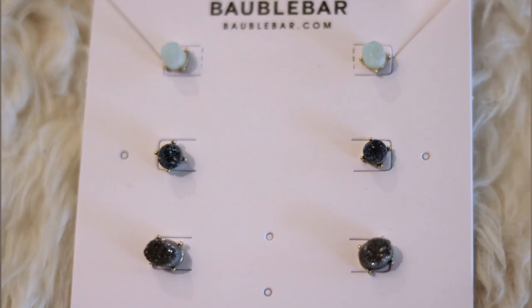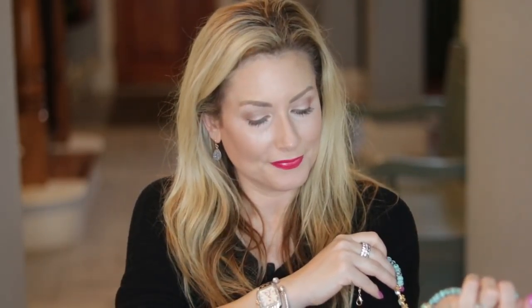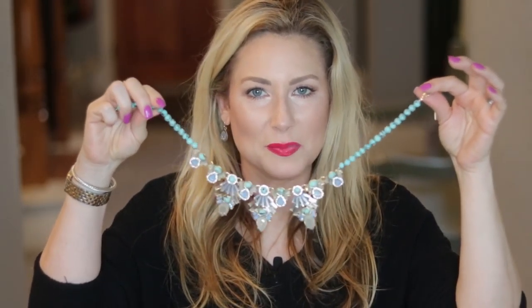And lastly I have this set of three studs — they're all druzy stone, raw crystal cut. You have a light aqua blue, a navy blue, and a dark gray. All very lovely. I would wear the little tiny aqua ones with this necklace because it matches but won't compete with all the sparkle going on.